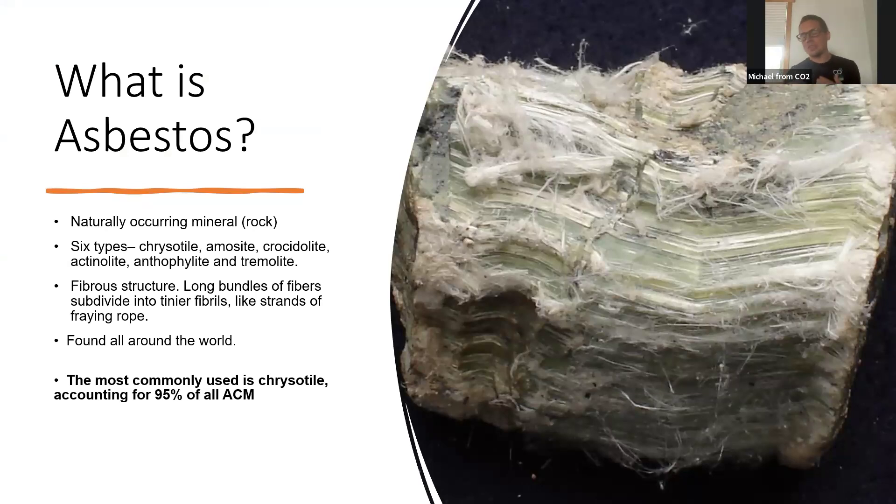Some of the stuff you guys already know — I've talked about before, and you've probably done your own research and know a lot about it. But I will skip through some of this stuff because it is dry. I'll talk a little bit about what asbestos is and where it comes from and how it's been integrated into our society over the last hundred-plus years. So what is asbestos? It's a naturally occurring mineral rock. It's mined in the ground.